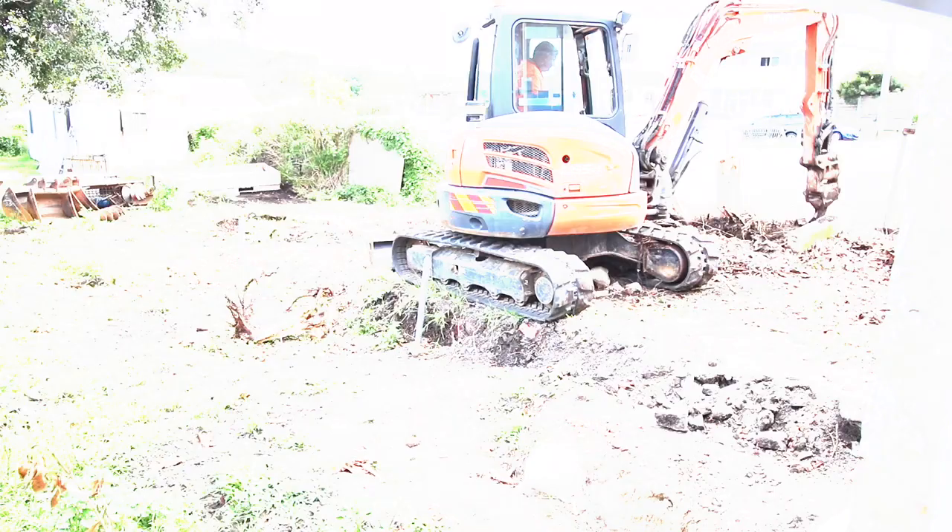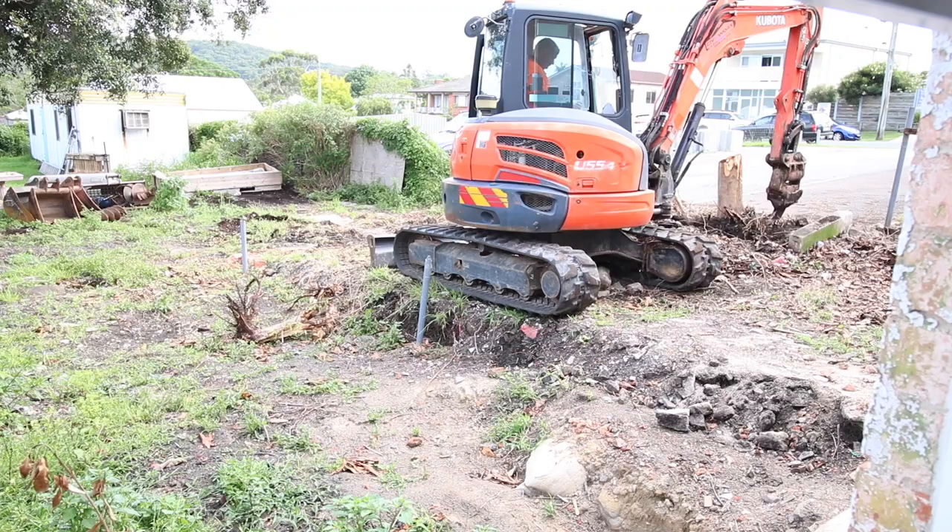First thing on the agenda is site prep. I have the guys in today to remove a few stumps and other rubbish that remains from the asbestos add-on that once stood here.